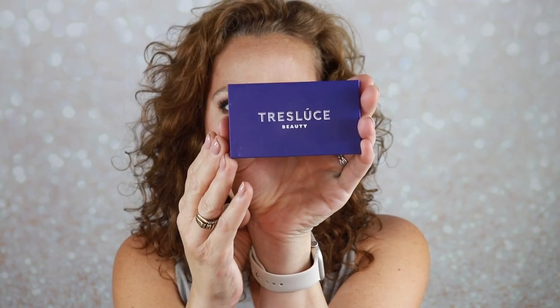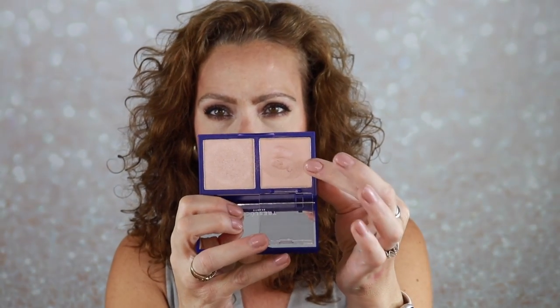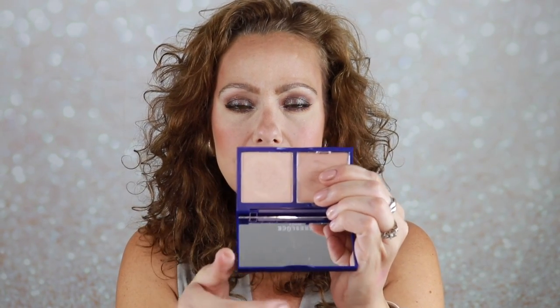In the highlighter category, I tried one from Treloose — I believe that's how you pronounce it — from my BoxyCharm, and this was a surprise love. It's in the Playa Dreams duo: one shade called Everlasting, which is a cream, and one called Paradise, which is a powder. I just used the powder today. I've never tried anything from this brand but I love the packaging — very sturdy — and it's a very quality product. I'd be interested in trying more.